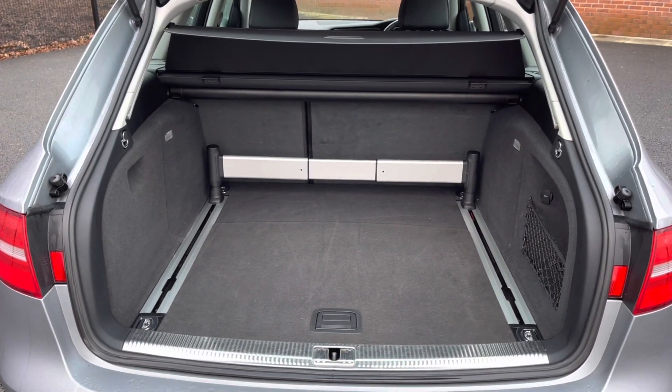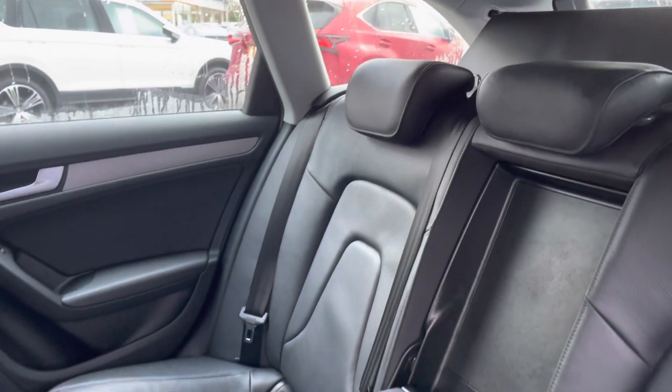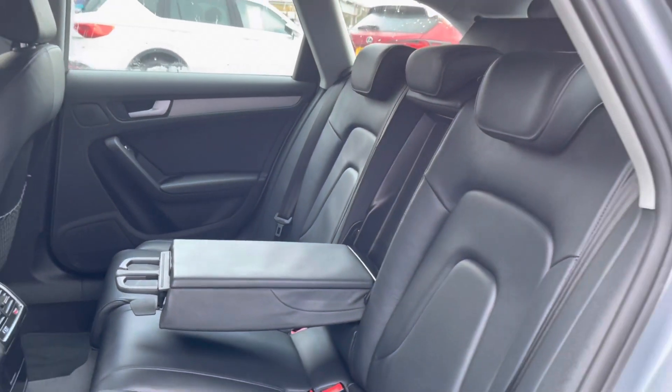You can see you do have a very spacious boot, with enough space for multiple suitcases and all your weekly shopping. The rear seats do come with a full leather upholstery finish that's extremely comfortable. You also have your handy armrest in the centre with your two integrated cup holders.